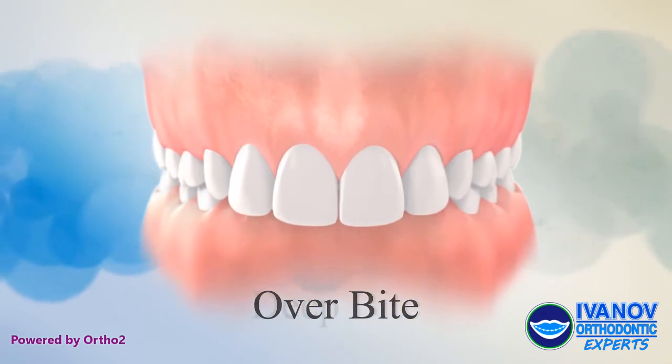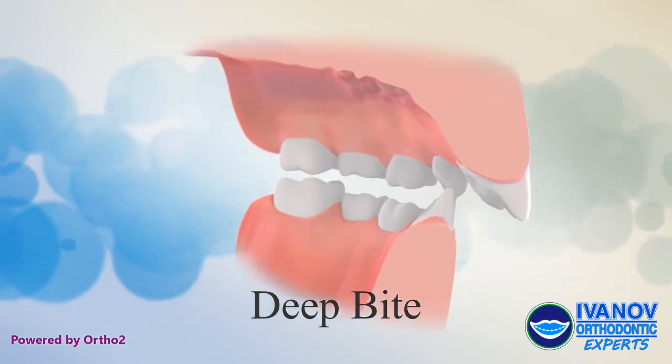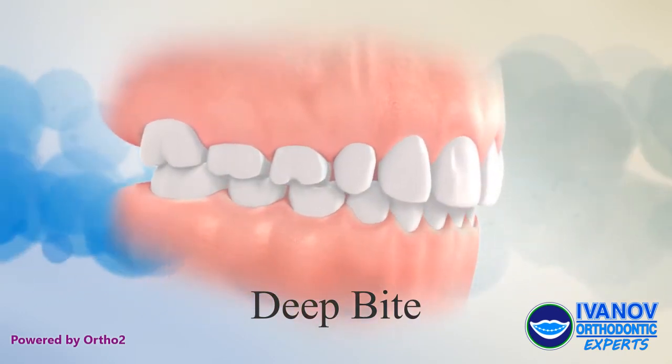Overbite, also called a deep bite, is when the upper front teeth overlap the lower teeth too much, and the lower teeth bite into the roof of the mouth. This type of bite can cause excessive wear of the front teeth and prevent the lower jaw from growing forward.